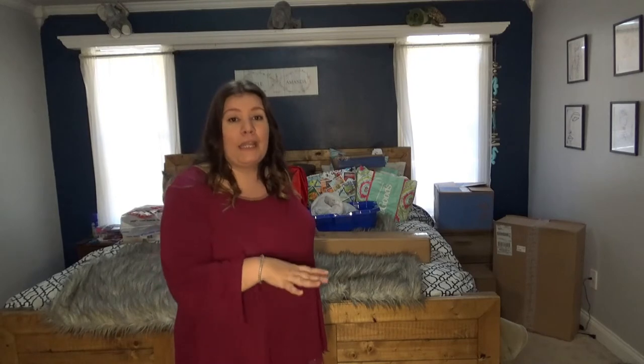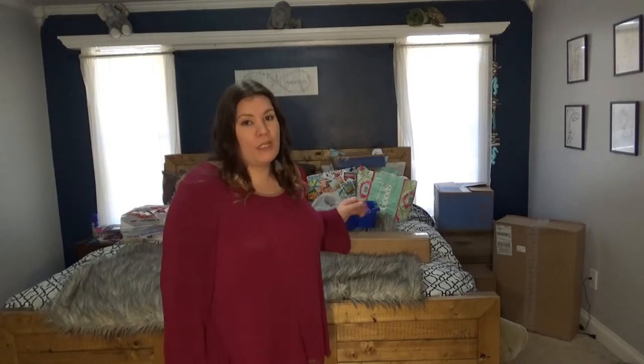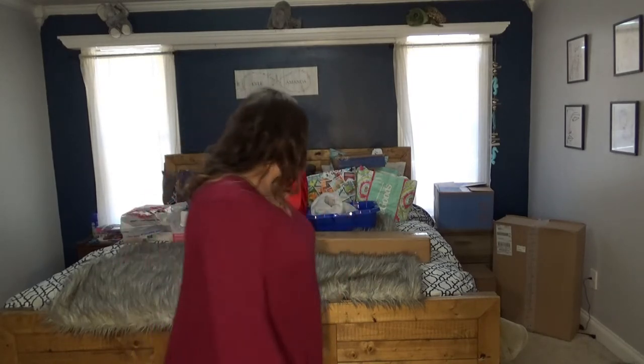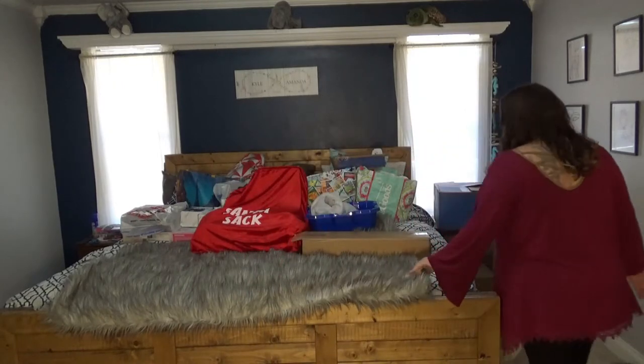Hello everyone! Today we're doing a quick video going over everything we got the kids for Christmas. I've seen a lot of these videos and I absolutely love them — I love seeing what everyone got their kids. Everything here besides two or three big presents, nothing was over $20 each. Some stuff may have been $15 but absolutely no more than that.